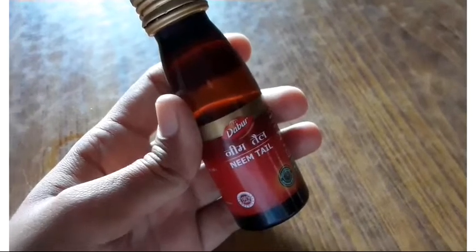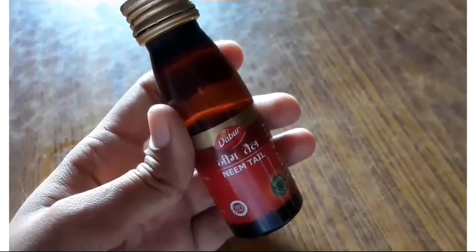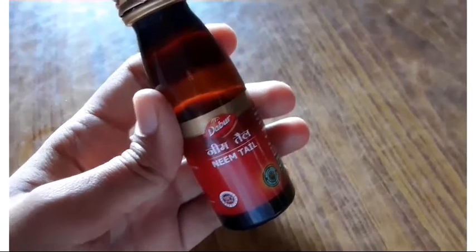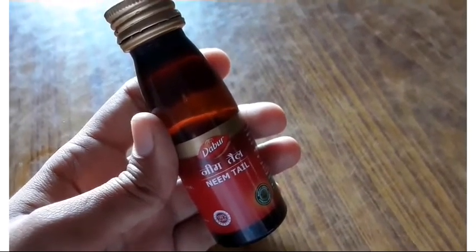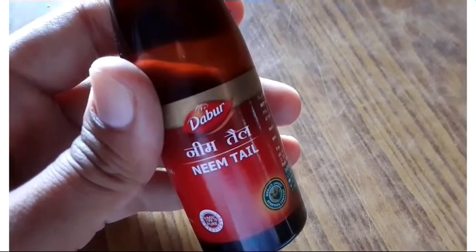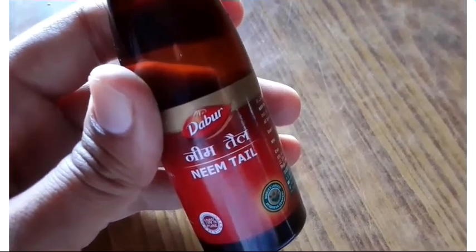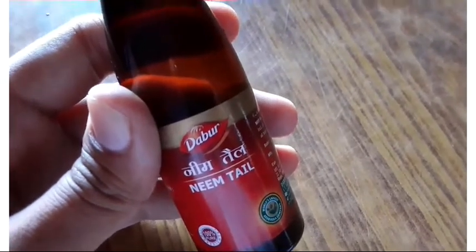There is a component called Azadirachtin, which is the main active component that repels and kills insects and pests found in our plants. It also works against fungal diseases. Azadirachtin disrupts the entire hormonal system of insects and pests found in our plants, affecting their growing, feeding, and breeding activities.